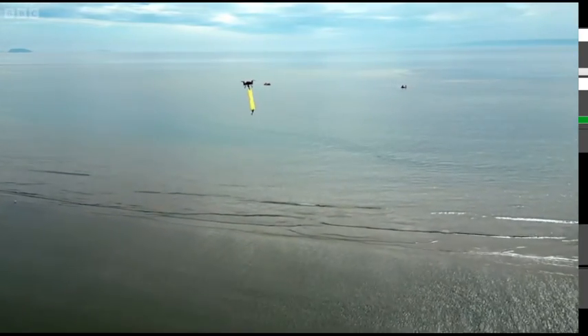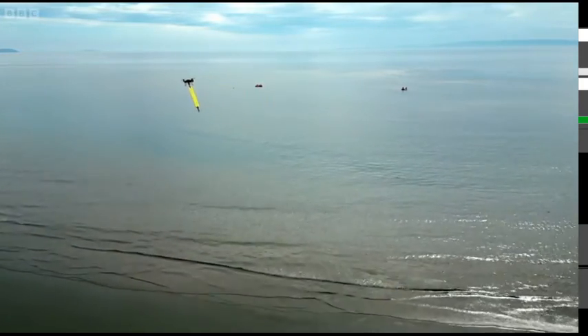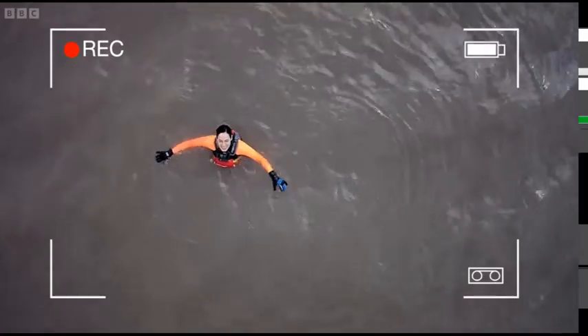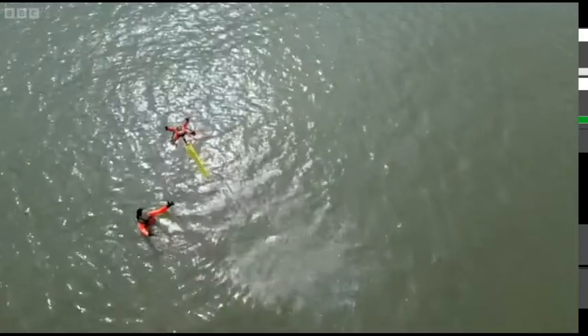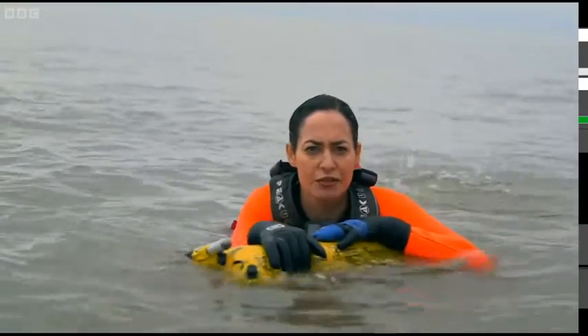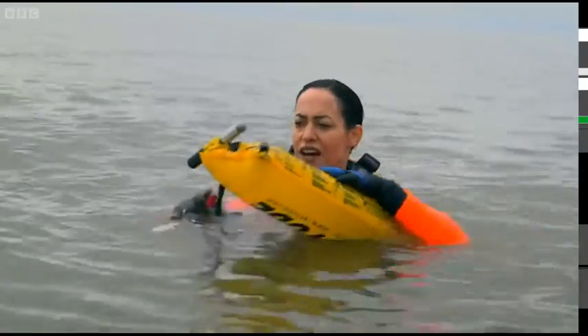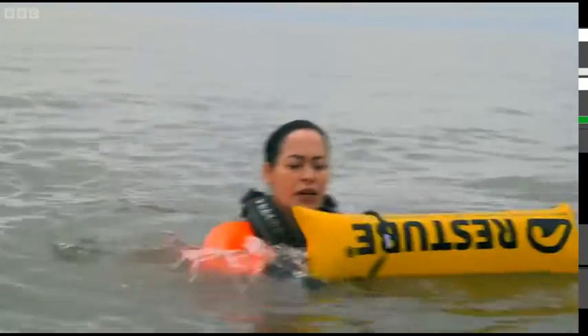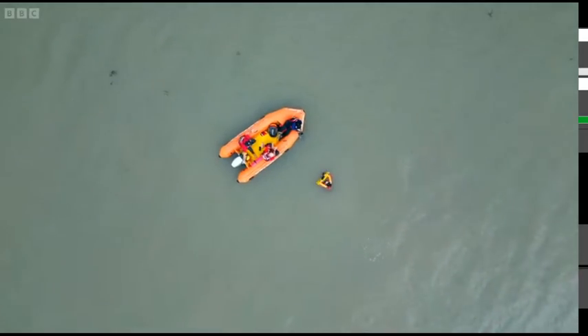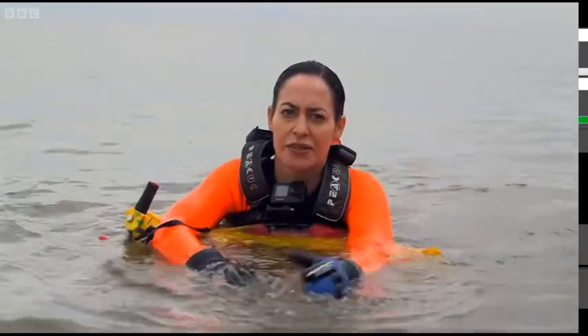The rescue drone can carry multiple types of buoyancy aids, ranging from a tube buoy like you see here, to one that instantly inflates upon hitting the water. We simulated the rescue because you need special permission to drop things out of the sky, and this expands with a carbon dioxide canister, much like you see in those fizzy drinks machines — a flotation device that means I can hold on to it until I'm rescued.